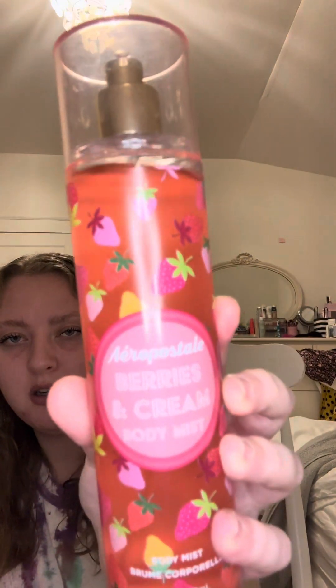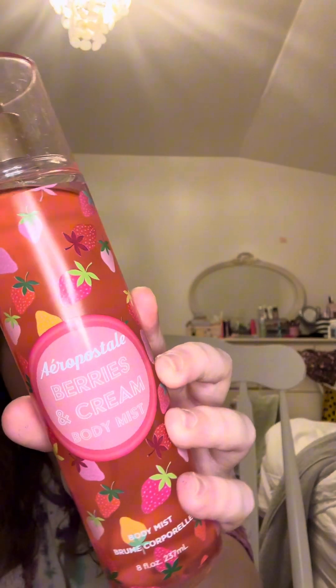Next fragrance I got is from Aeropostale — it's the Berries and Cream Body Mist. I got this on clearance from Marshalls for $4.50. It's not exactly a strawberries and cream scent, but it kind of gives that vibe. The top notes are fresh berries and citrus zest, the middle notes are pink florals and honey, and the base note is whipped vanilla. So it's a nice berry, floral, vanilla scent.